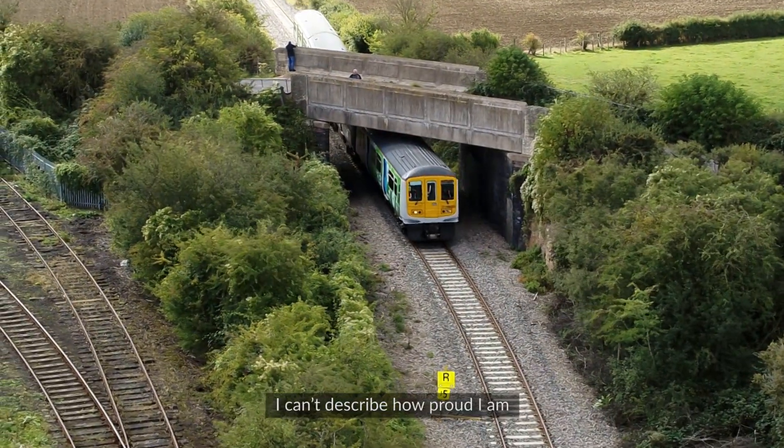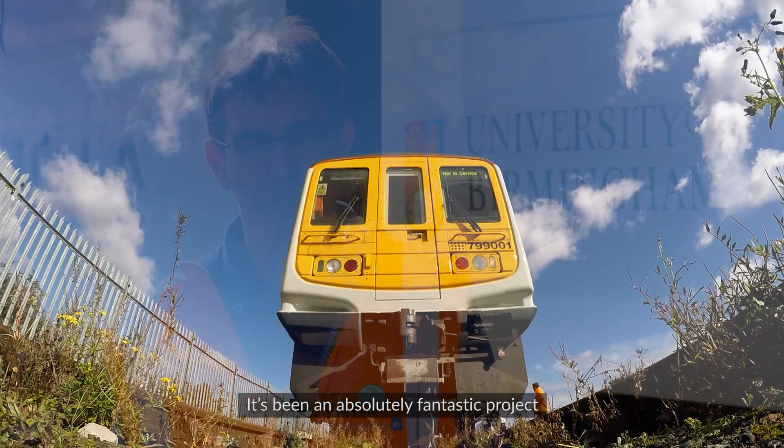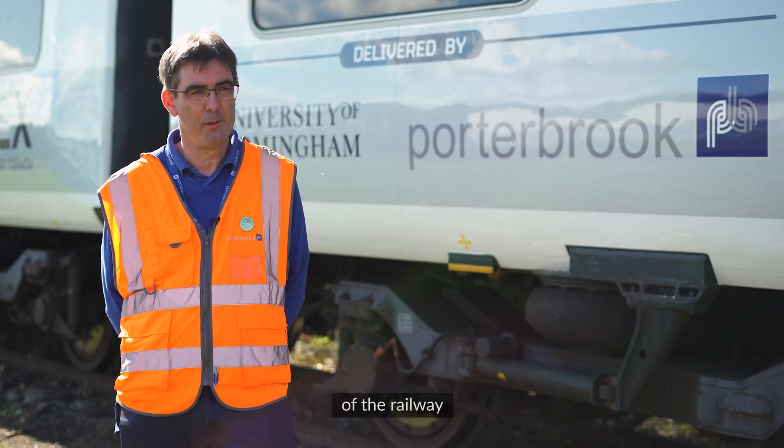I can't describe how proud I am of the whole Hydroflex team to get the first UK mainline hydrogen train working. It's been an absolutely fantastic project and a personal career highlight for me, and also a real big step forward for the UK and the decarbonisation of the railway.